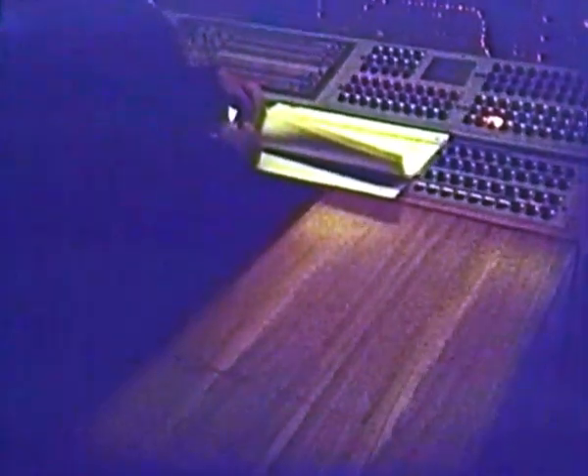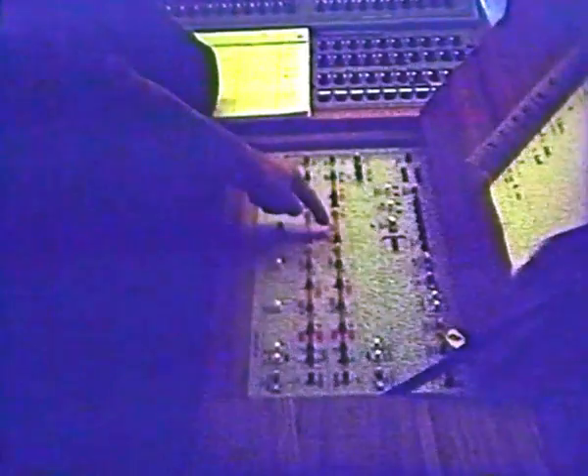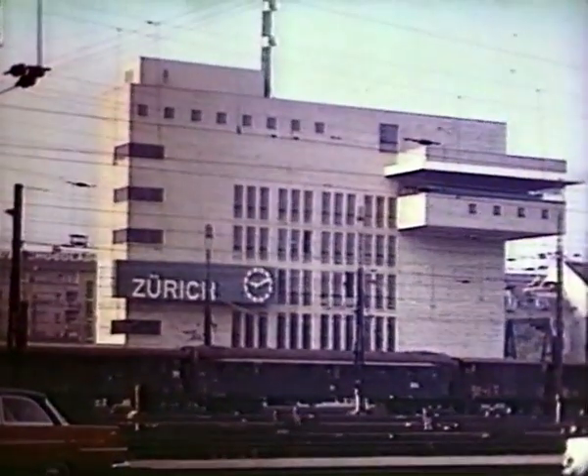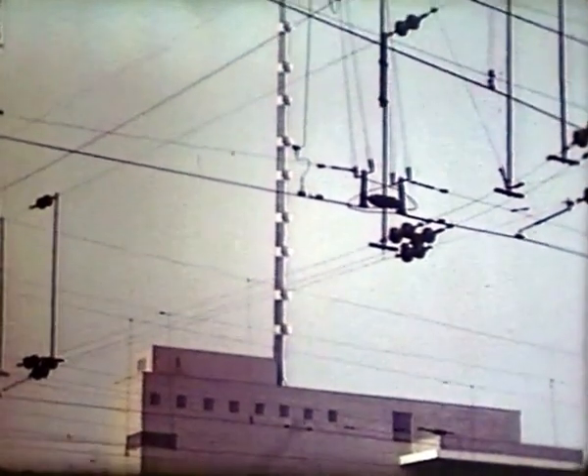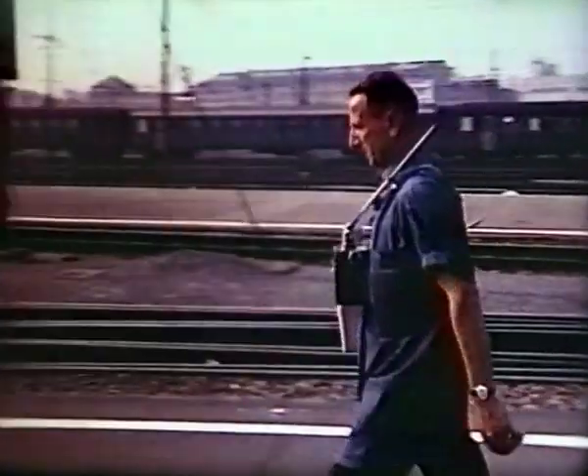Signals on the Talvil line normally work automatically, but controls for either-way operation on both tracks are to be found under a cover. On top of the signalling centre, this aerial mast provides communication with the shunters, whose radios are carried in a chest harness.